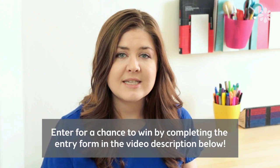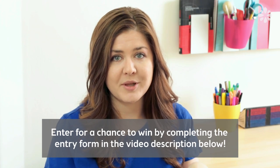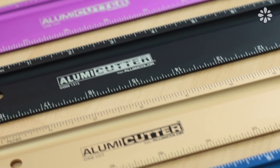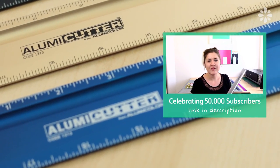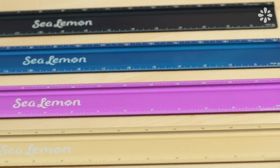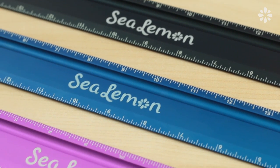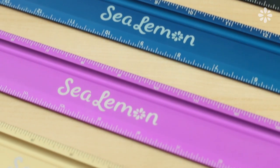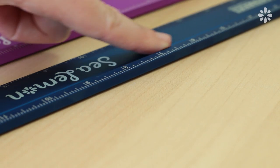For more information, see the official contest rules link in the video description below. Here are the prizes that you could win. If you saw my last celebration video, you'll know how much I love these Aluma Cutter rulers. So I wanted to give more people a chance to win one, and this time they have the new Sea Lemon logo.